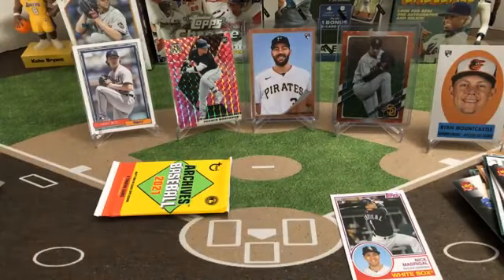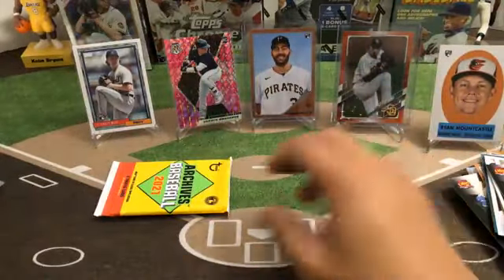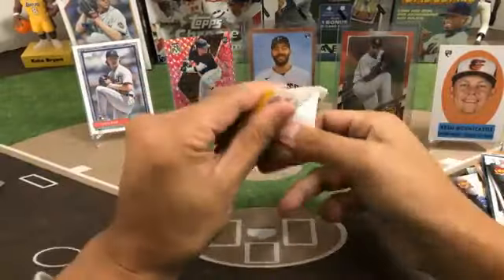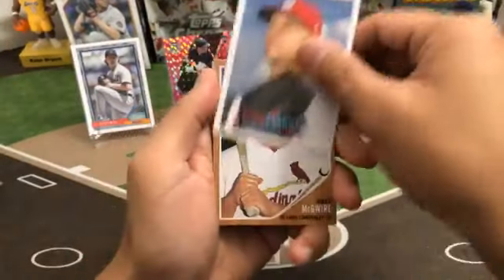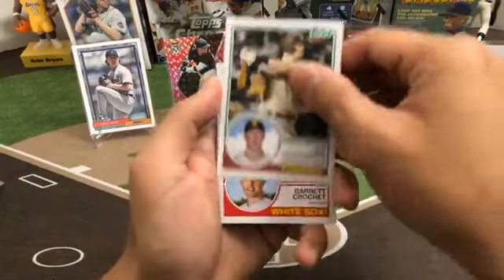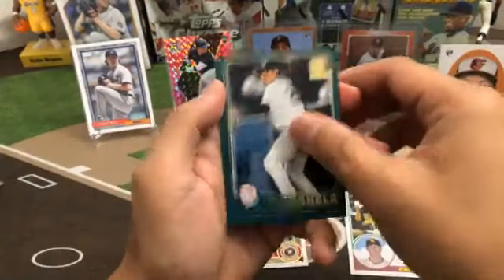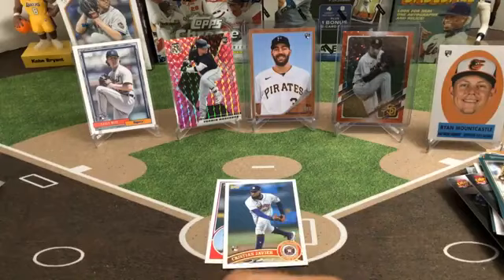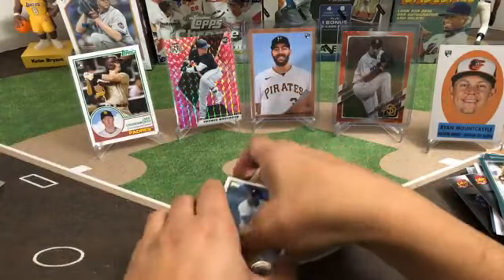Next pack — Yu Darvish, Eddie Rosario, Joey Bart rookie Giants, Gary Sanchez, Johnny Bench, there's our last foil — Evan Longoria Giant, Kyle Lewis, Teo Oscar Hernandez, and Paul Goldschmidt. Next pack — Kyle Seager, Cal Ripken Jr., Nick Castellanos, Andrés Giménez, Nick Madrigal rookie White Sox, Christian Pache rookie for the Braves, Ozzie Albies, and a Don Drysdale. Last pack of Archives — Jack Flaherty, Mark McGwire, Vlad Guerrero Sr. Expos for the Nationals, Jake Cronenworth rookie for the Padres, Garrett Crochet White Sox rookie, Christian Javier for the Astros, Gio Urshela, and Thurman Munson.